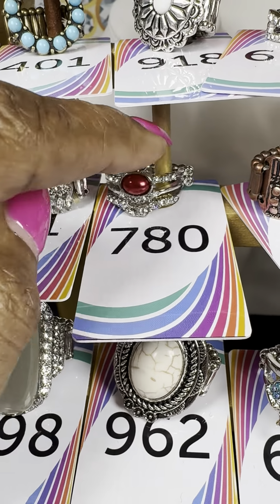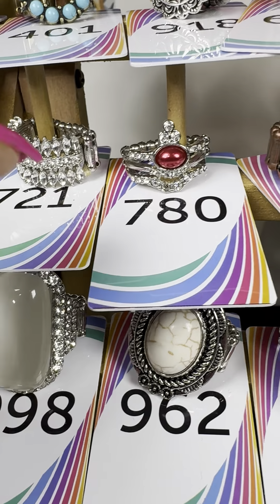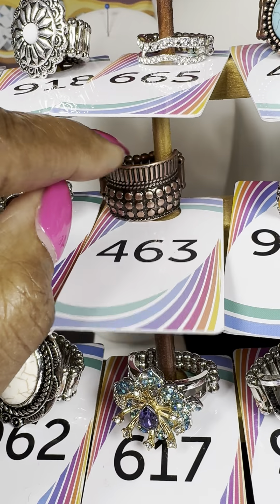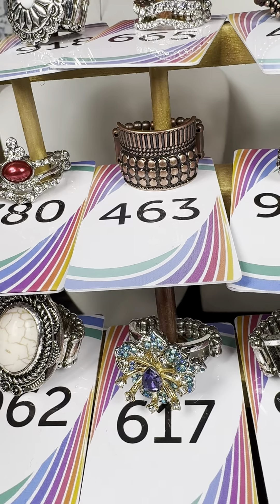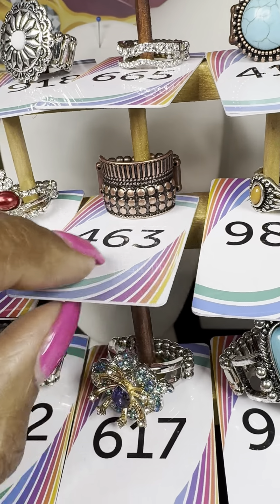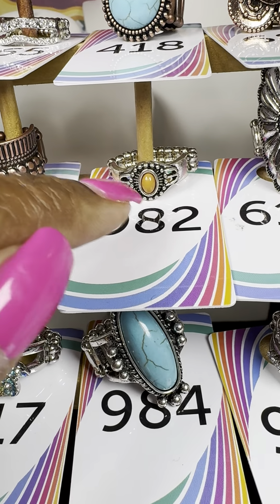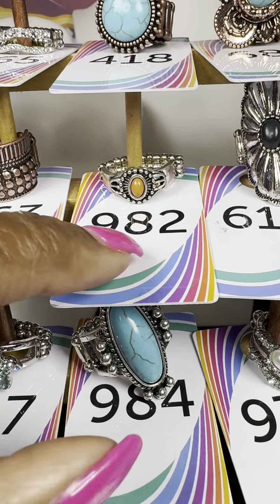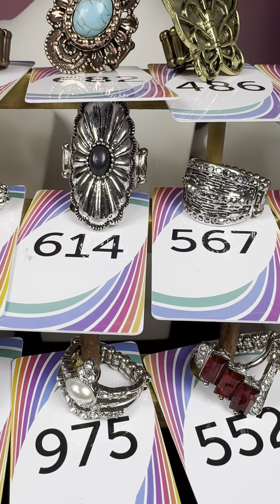Number 780 — the tiara design again, this time with a beautiful red stone. Number 463 — a one and done, a beautiful ring I just love the feel of. Number 982 — a brown stone in an almost antique setting; it's more of a petite ring.